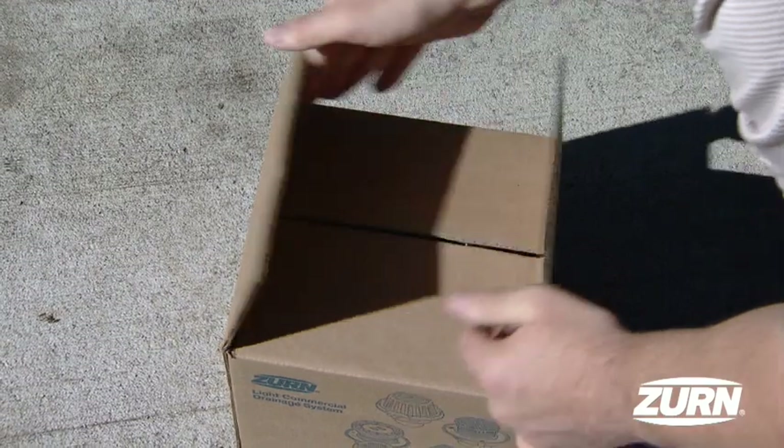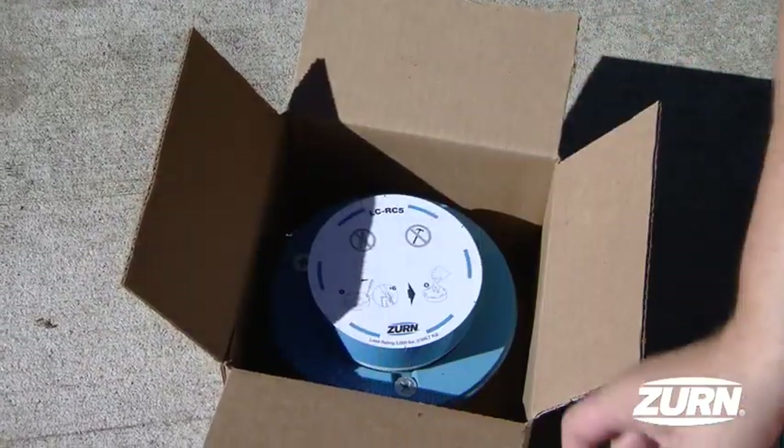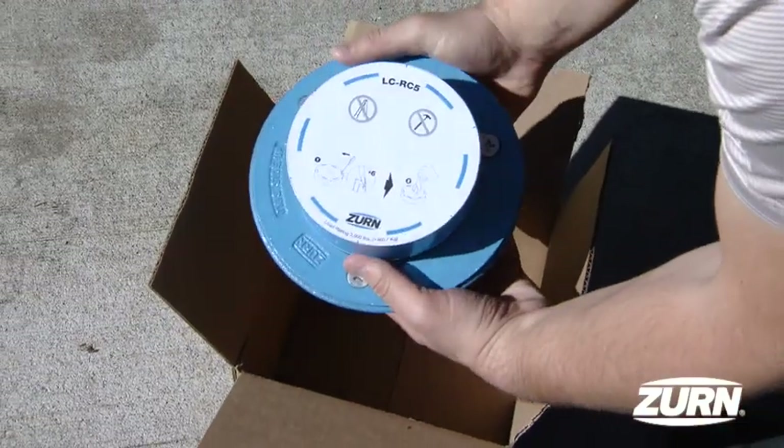In addition, any one of our over 5,000 configurations is available as a pre-assembled box drain from Czern.